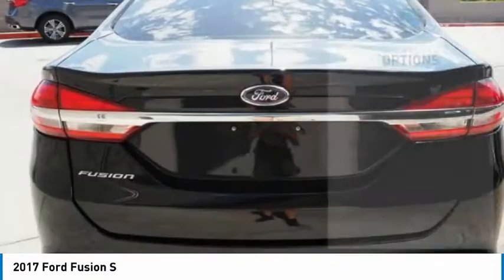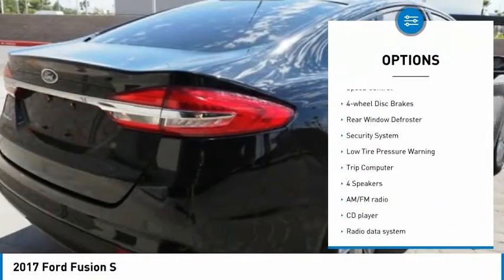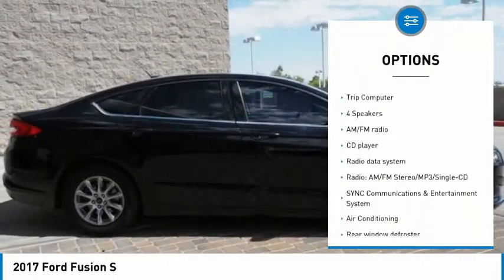Here are some of this vehicle's great options: electronic stability control, brake assist, traction control, remote keyless entry, speed control,